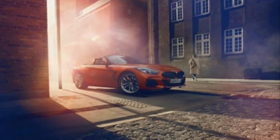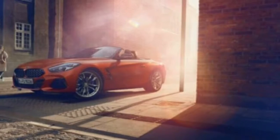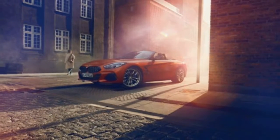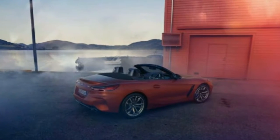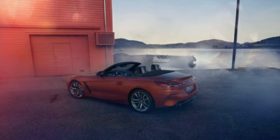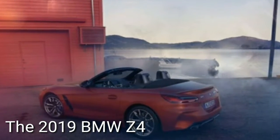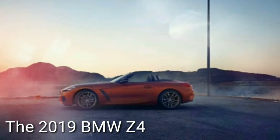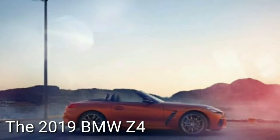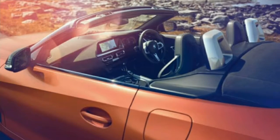BMW did not release many specifications when it unveiled the production car in California, but we know there will be two versions: the M40i with a turbocharged 3.0-liter inline-six making around 380 horsepower and 370 lb-ft of torque, and a 30i model that we expect uses the latest B48 turbocharged 2.0-liter inline-four found in many other BMWs. Final power ratings for both engines are still pending for the U.S. market, but we expect the four-cylinder will produce around 260 horsepower.